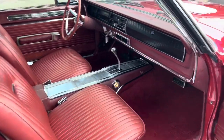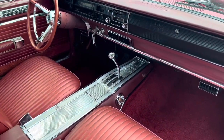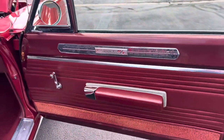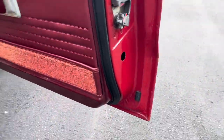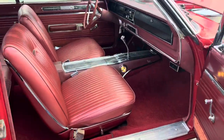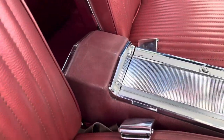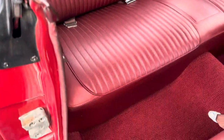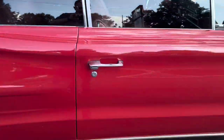All the interior is in great shape. It's automatic with the console and the bucket seats. All the doors look good. Just an all original car — impossible to find and super, super clean. All the headliner looks good. Door shuts easy on it.